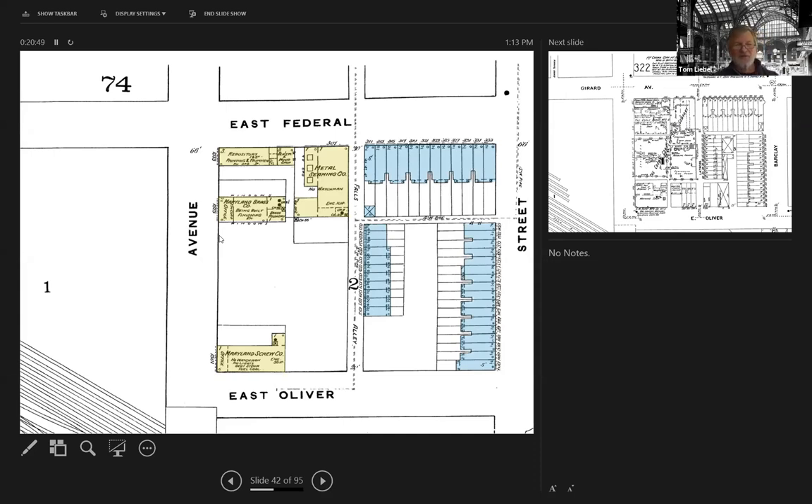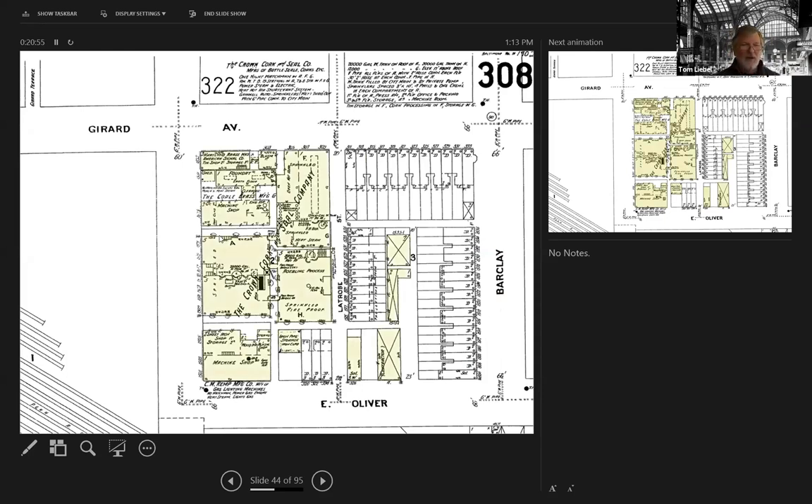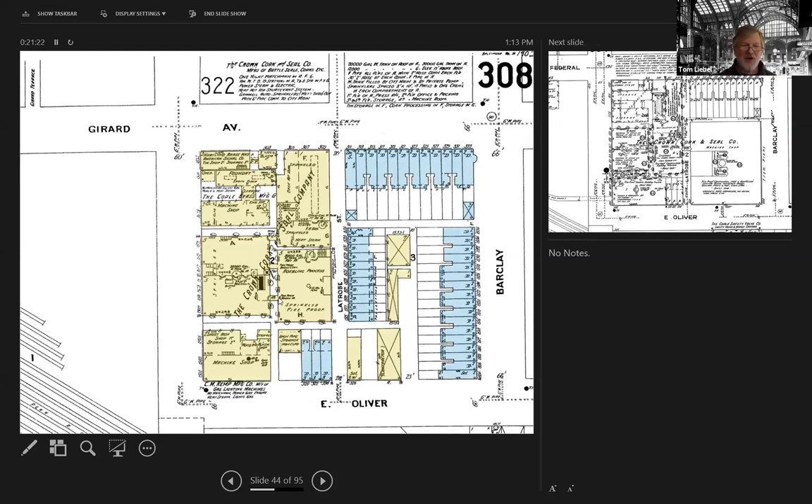Moving forward to 1901 — all of a sudden Crown Cork starts to step in. You can see a series of individually distinct buildings: the coal brass manufacturing company, Crown Cork taking a chunk of the site, and other infill spaces and iron pipe storage areas. And once again, with all the residential properties shoved cheek to jowl right there — it had to be interesting living conditions on LaTrabe Street, facing into the side of this giant factory with the railroad just immediately to the south.